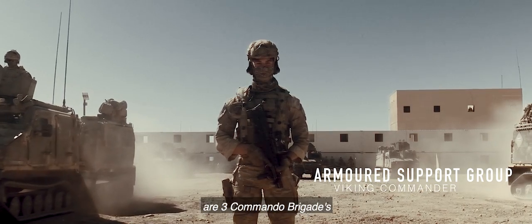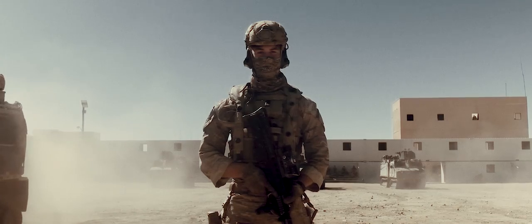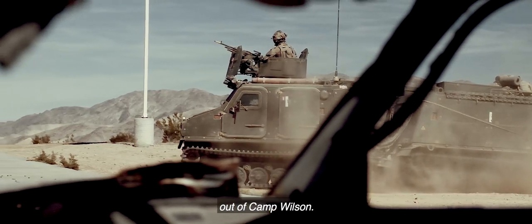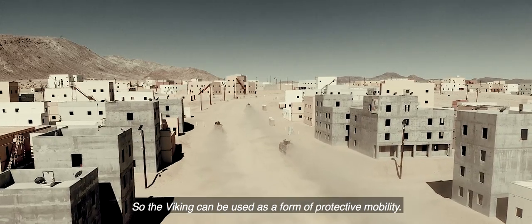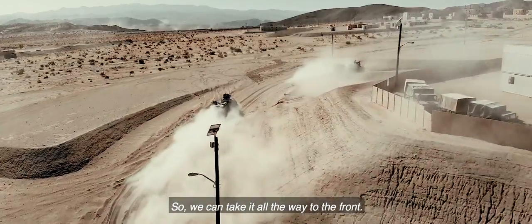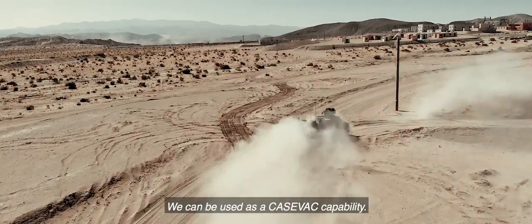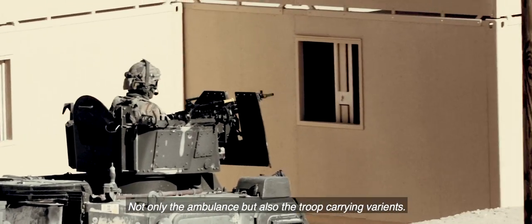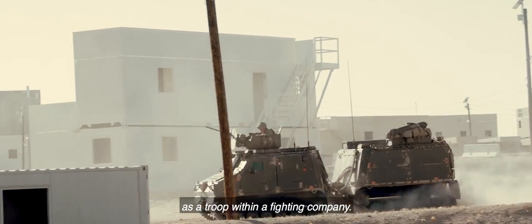Armoured Support Group, Royal Marines, are 3 Commando Brigade's protective mobility specialists using the Viking platform. ASG at the moment is operating in 29 Palms, out of Camp Wilson, in the mock-up village. The Viking can be used as a form of protective mobility, taking troops in and out of hot areas. We can take it all the way to the front. We can be used as a mounted fire support position. We can be used as a CASEVAC capability — not only the ambulance, but also the troop carrying variants. A troop in Armoured Support Group is just expected to operate the exact same as a troop within a fighting company.